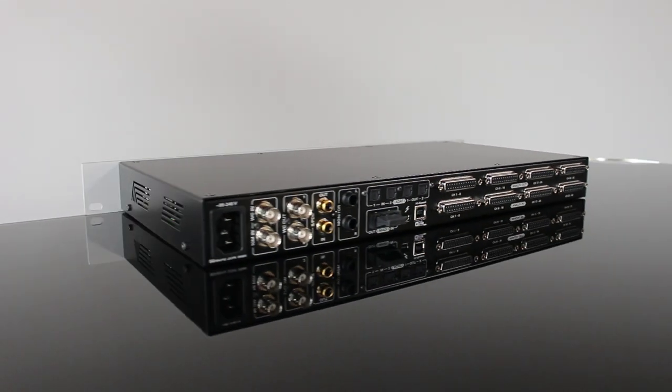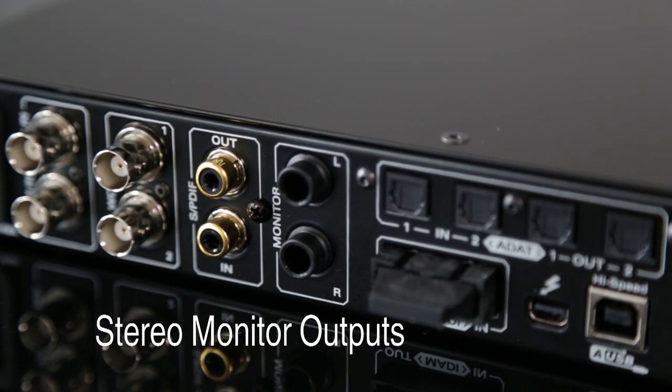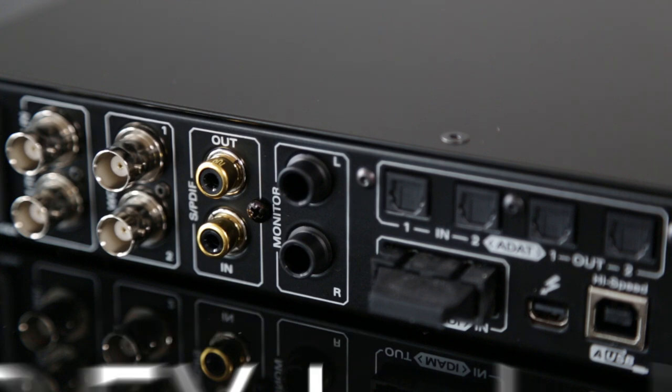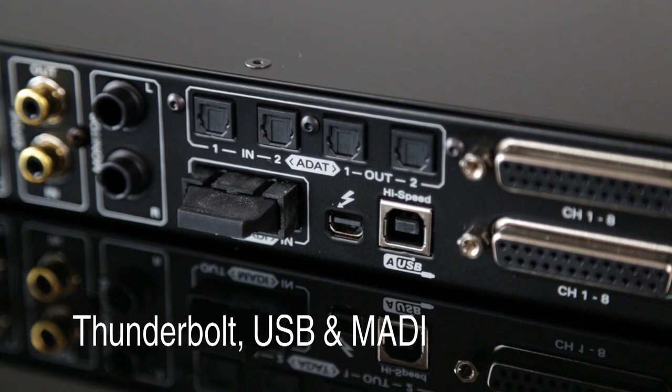Orion 32 Plus offers 32 channels of high-quality ADDA conversion, two additional channels of mastering-grade monitor outs, built-in DSP for mixing and effects, and now Thunderbolt connectivity in addition to USB.